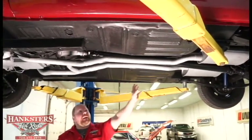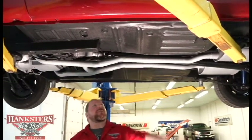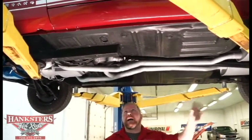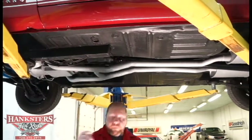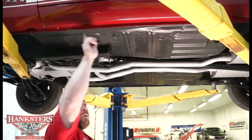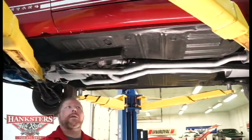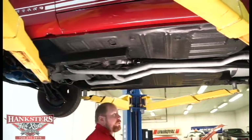Looking at the floors, rockers, and pinch welds — the floors are in excellent shape with no patching and no holes. The pinch welds on both sides are as straight as can be and look very good. The rockers are in excellent condition as well on this car.